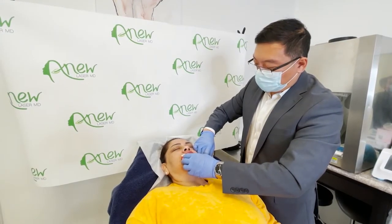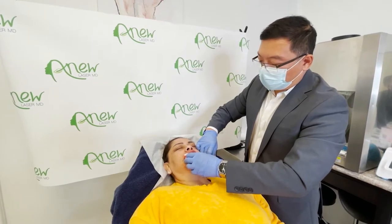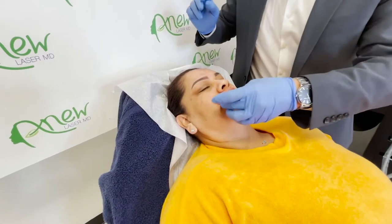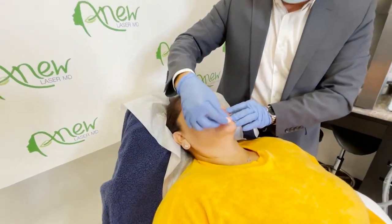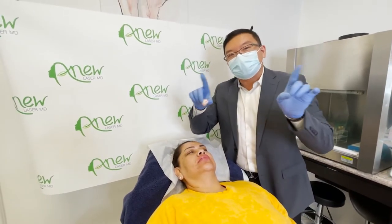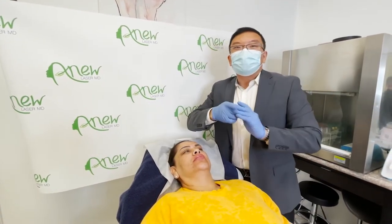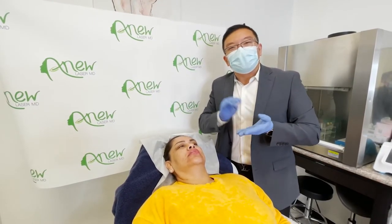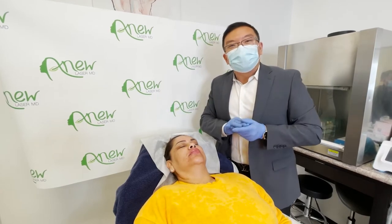She's doing very well because I did a mucosal block, so those five pokes were hardly felt. I think that's a nice result — a nice pout — and the duration is going to be at least six months. As you can see, at six months she's still good. She just wanted a pickup, but that's very much a personal discretion; it's not for me to say you need it or not.